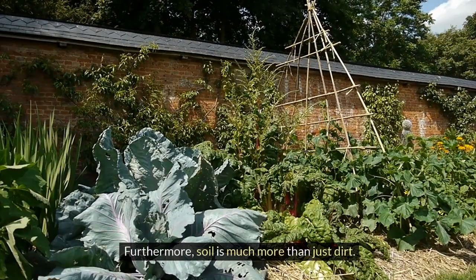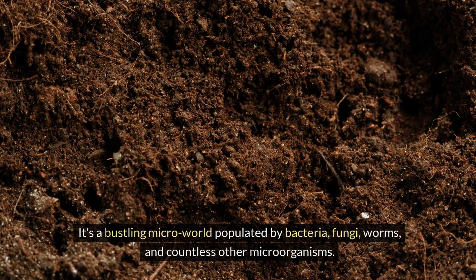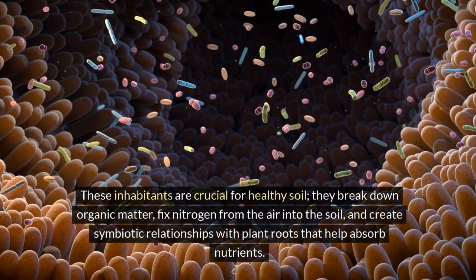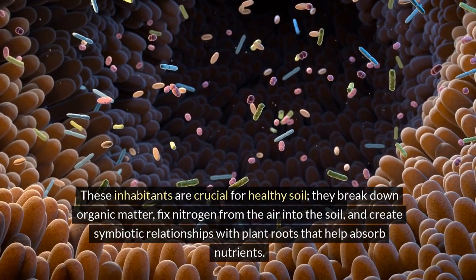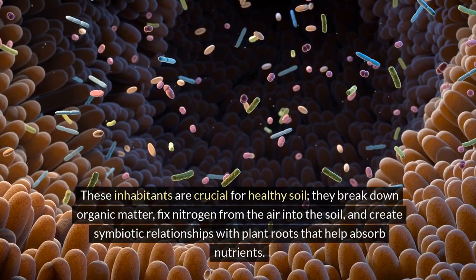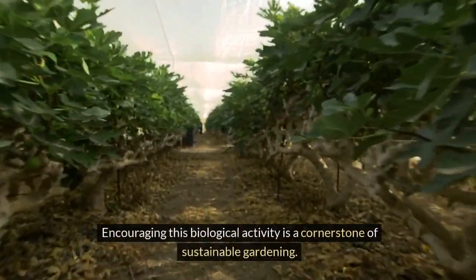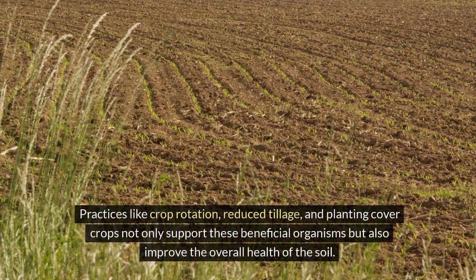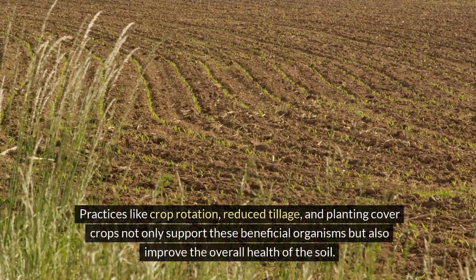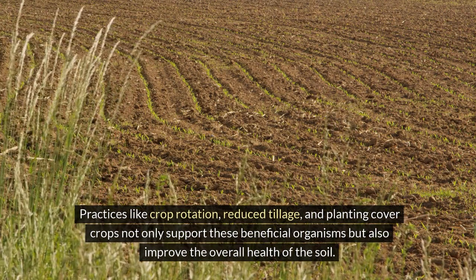Furthermore, soil is much more than just dirt. It's a bustling micro-world populated by bacteria, fungi, worms, and countless other microorganisms. These inhabitants are crucial for healthy soil — they break down organic matter, fix nitrogen from the air into the soil, and create symbiotic relationships with plant roots that help absorb nutrients. Encouraging this biological activity is a cornerstone of sustainable gardening. Practices like crop rotation, reduced tillage, and planting cover crops not only support these beneficial organisms, but also improve the overall health of the soil.